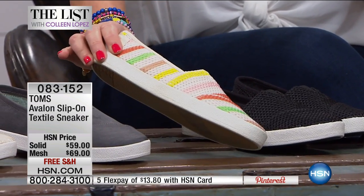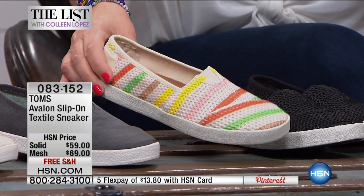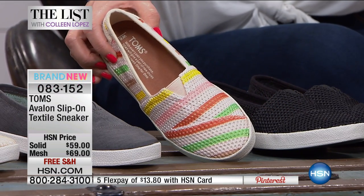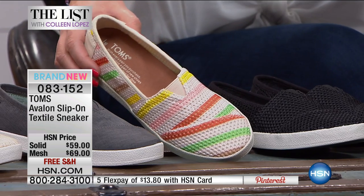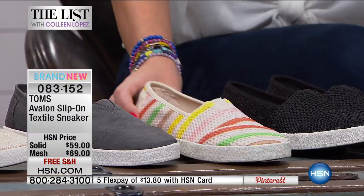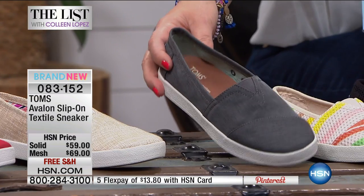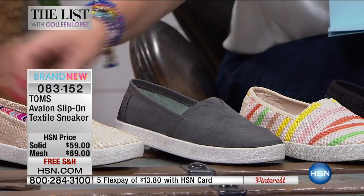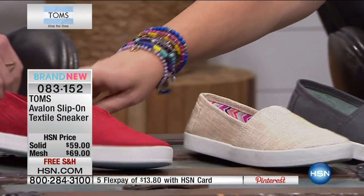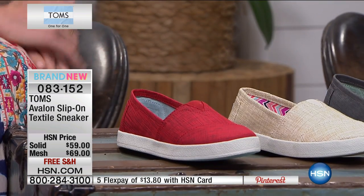Next up, this is called the multi-stripe — check out all the cute colors. There's light green, tan, coral, and yellow. Beautiful. So that's called the multi-mesh stripe. Then we have the solids: this one is your charcoal. Next up, we have the natural — so pretty, looks like linen. And then finally over here we have the red. This is just a great little sneaker.